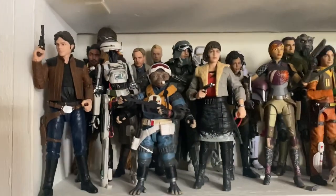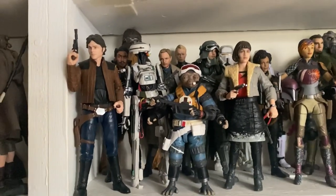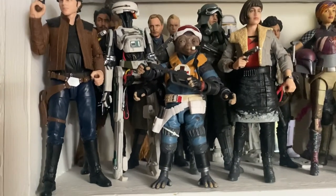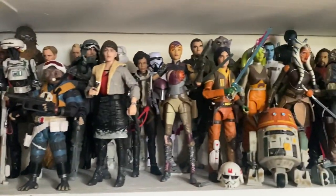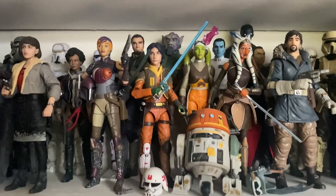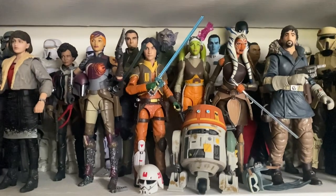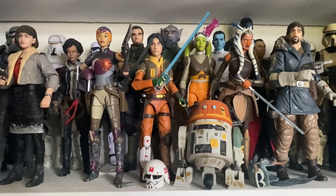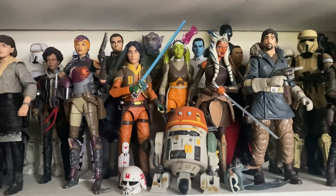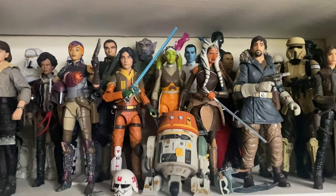Coming across, we have Solo — which is a very underrated film in my opinion. I really enjoy Solo. We have most of the characters from that film, including Rio Durant, who is a new addition to the collection. Coming across, we have Rebels — it was one of the big collecting goals with this collection, collecting all of the Rebels crew, and they look so good all together. These are mostly the original releases; the only revision figure I have from last year is the Ezra figure, because the original was ludicrously expensive on the aftermarket.